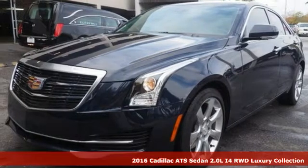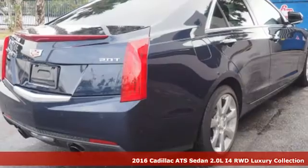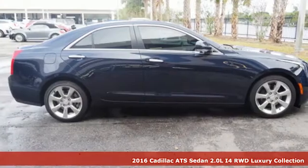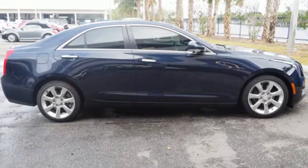It's a certified 2016 Cadillac ATS Sedan — an exquisitely expressive sports sedan with the spirit of a race car, and it comes with all the amenities you need.